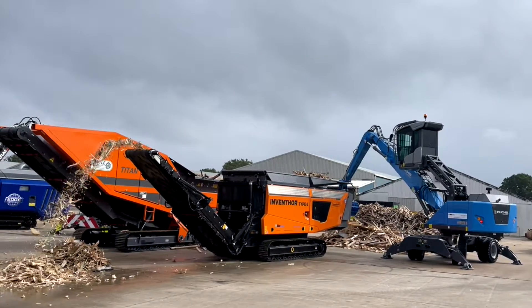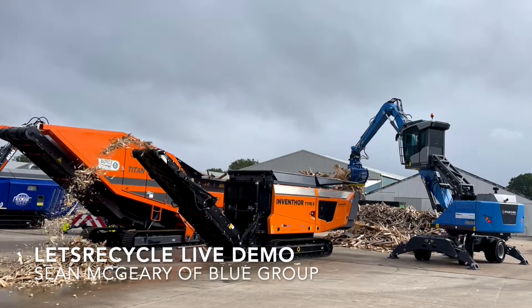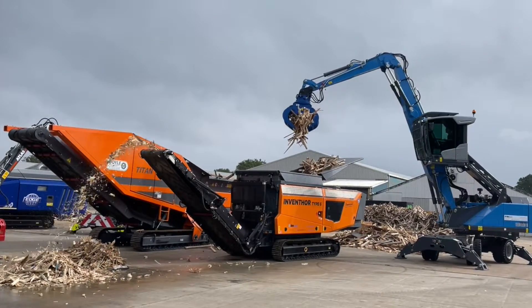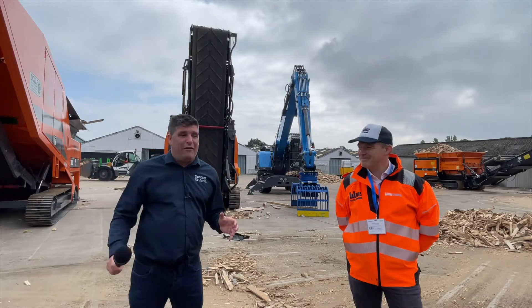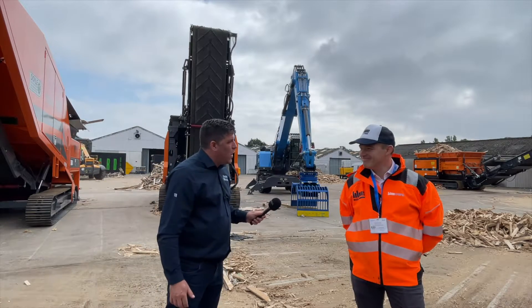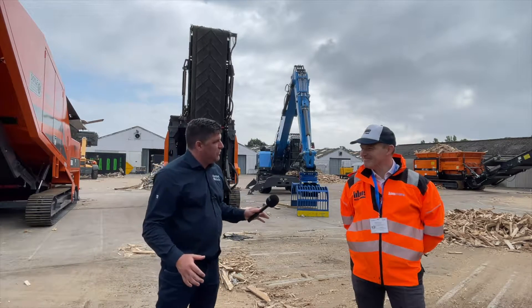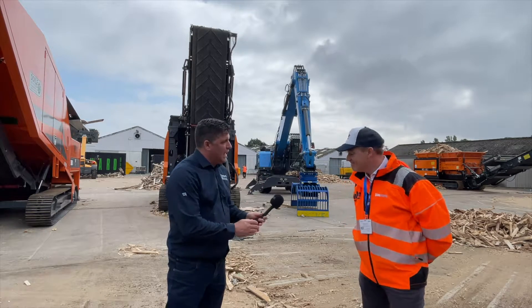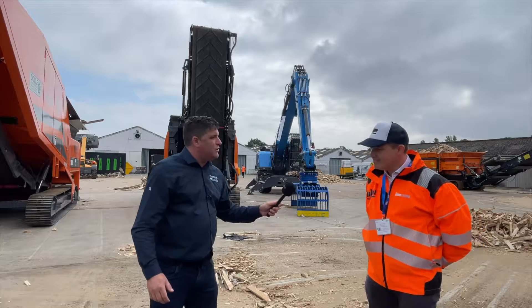I'm very proud to present the Terex Fuchs material handler, the DotStats Type 6 Plus Shredder. I've found Sean McGarry — we've actually met on site before with JW Waste, who are a user of Fuchs machinery. But today I was surprised to see you've not only got your Fuchs material handler, but you've also got a shredder as well.